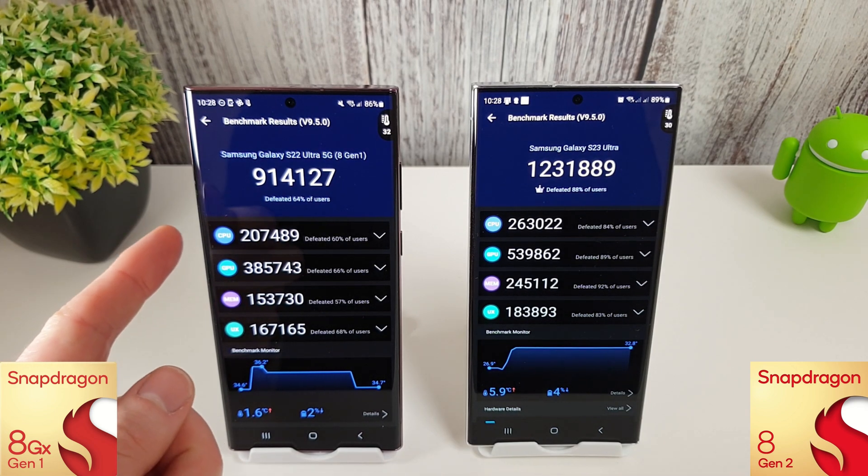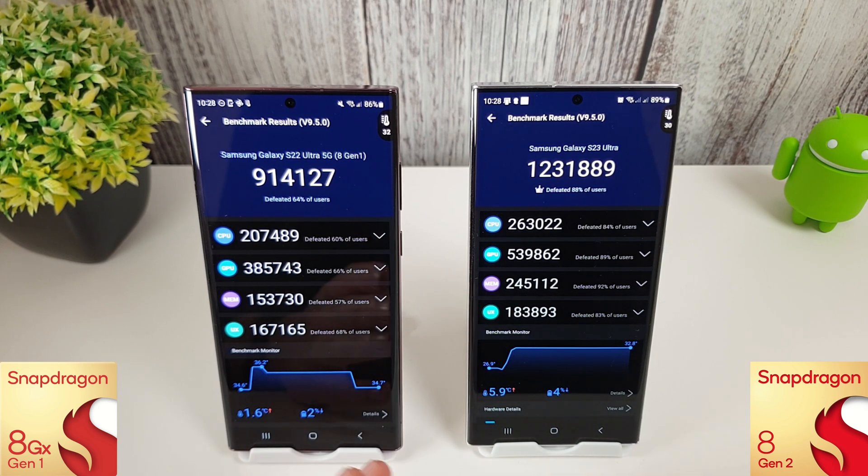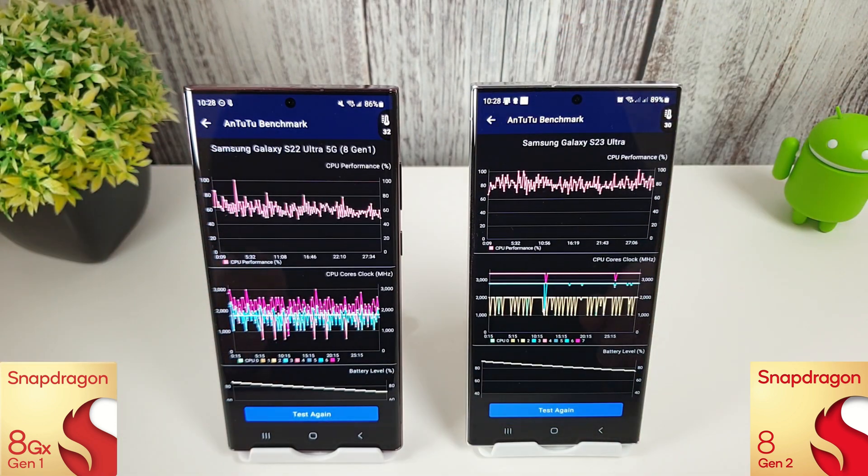The differences between the CPU and GPU scores are so great that the 8 Gen 2 blows the 8 Gen 1 out of the water. The 8 Gen 2 is notably smoother than the 8 Gen 1 side by side, though whether you'd notice that in real life you probably wouldn't, since you're not going to have two phones side by side to compare. Let's move on to the stress test and see how they do compared to last month.